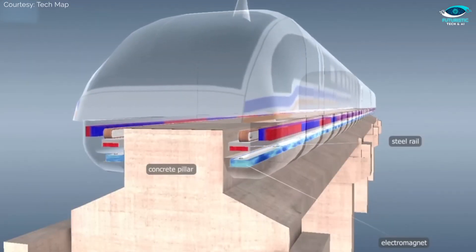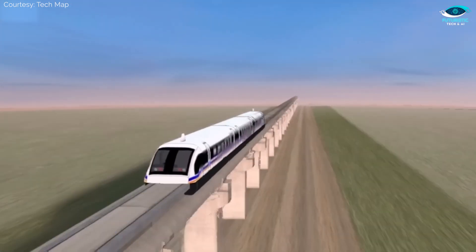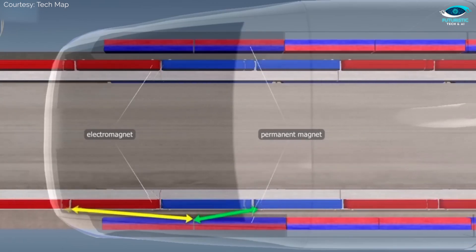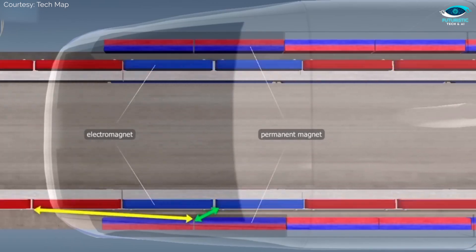Imagine a train that glides on a magnetic track — think of it as flying on land. The sheer brilliance lies in the combination of these technologies, propelling the hyper-high-speed rail into a league of its own.